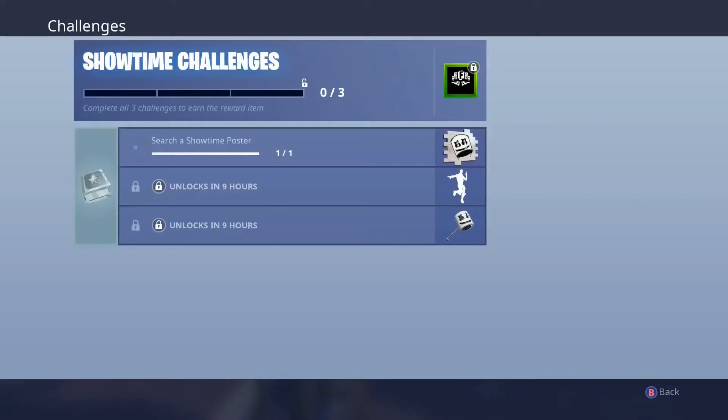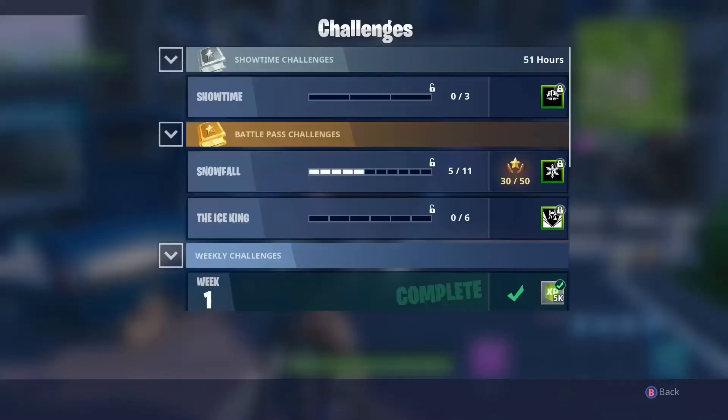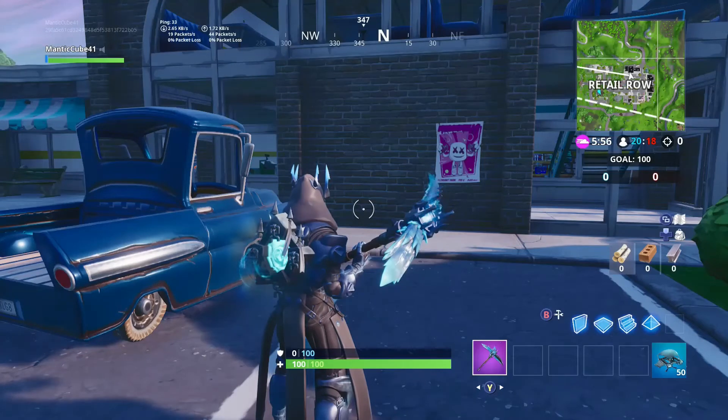Let me just show you guys the challenge, so you guys know what it looks like. There it is, one out of one. So if this video helps you guys out, please like and subscribe.